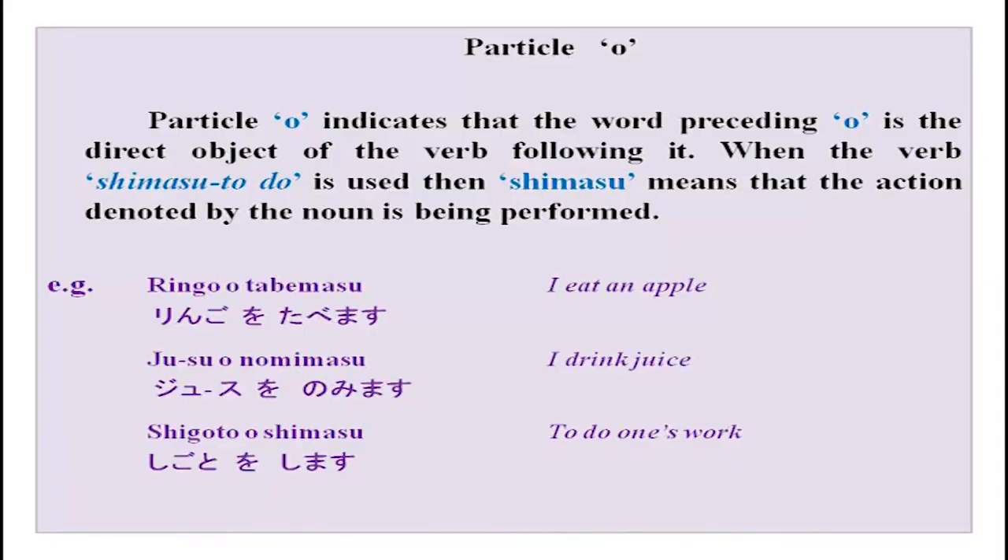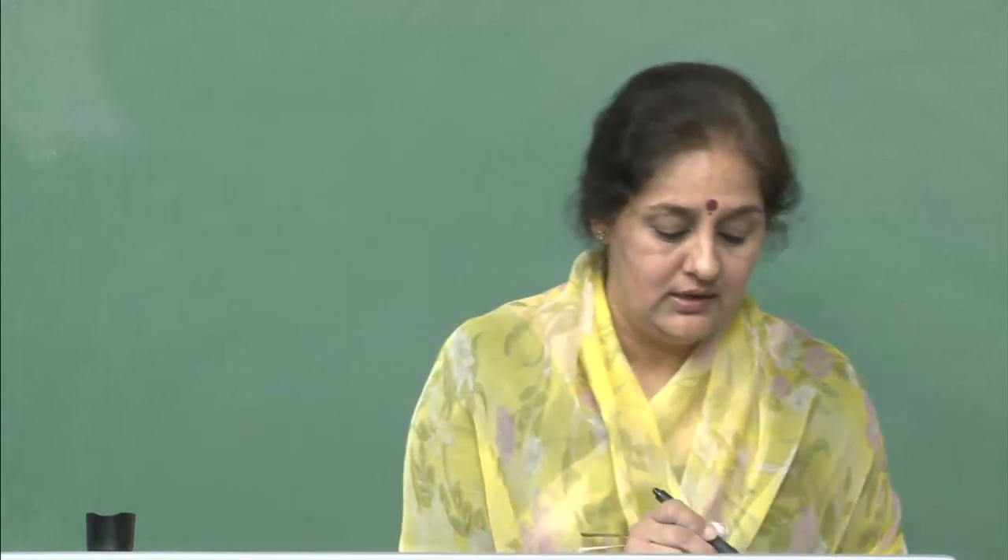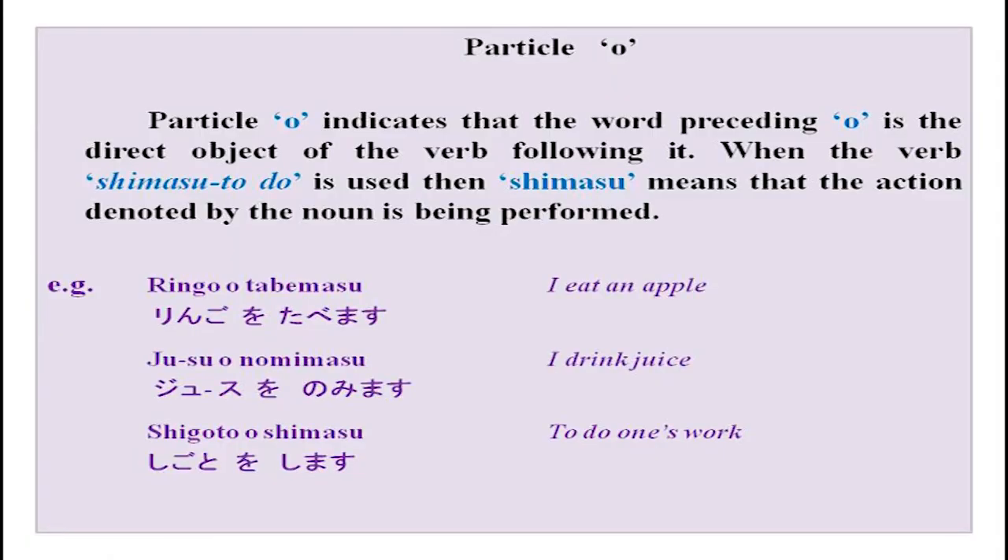Particle 'o' indicates the direct object of the verb following it. For example: 'ringo wo tabemasu' — I eat an apple; 'juusu wo nomimasu' — I drink juice; 'shigoto wo shimasu' — I am working. You can clearly see the direct relationship with the verb.